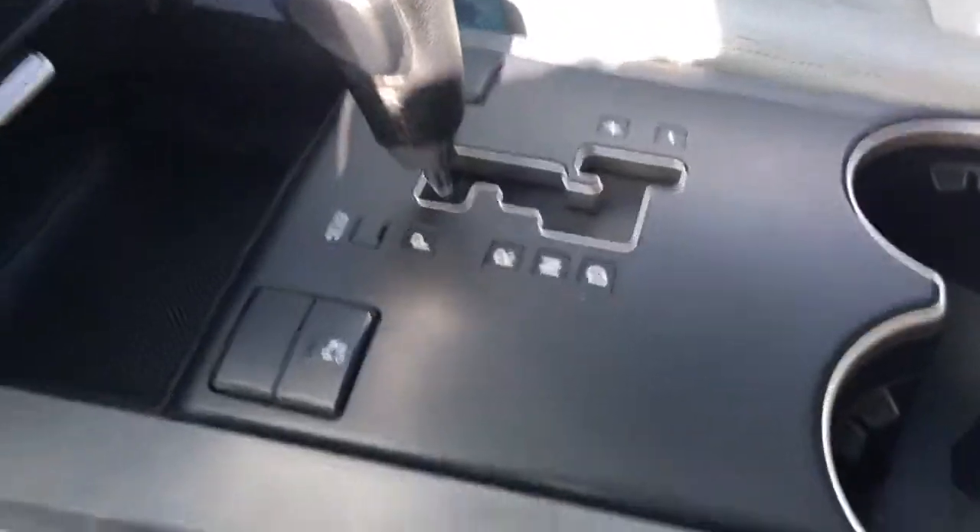Power outlet. Automatic transmission with manual mode. Cup holders, and you have two levels of storage in this thing.